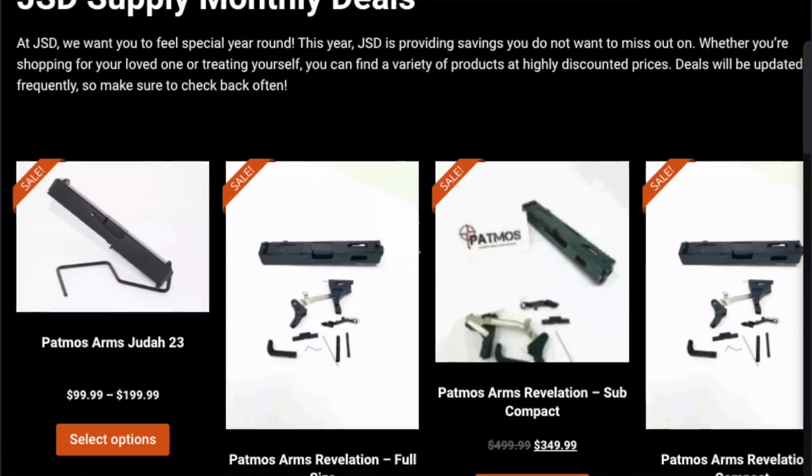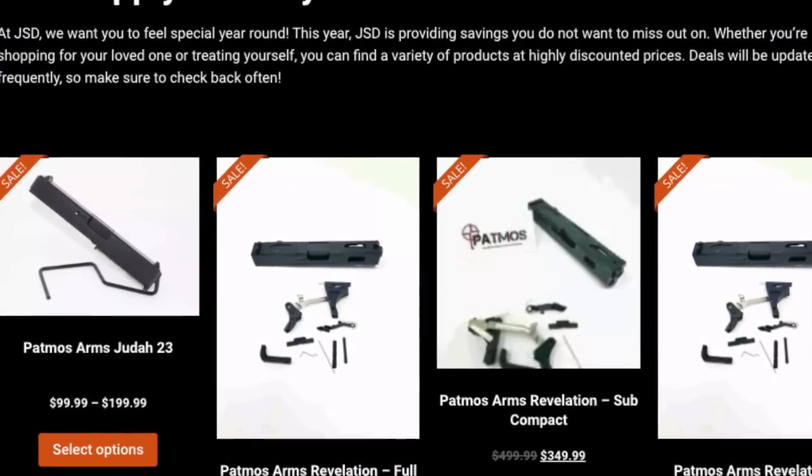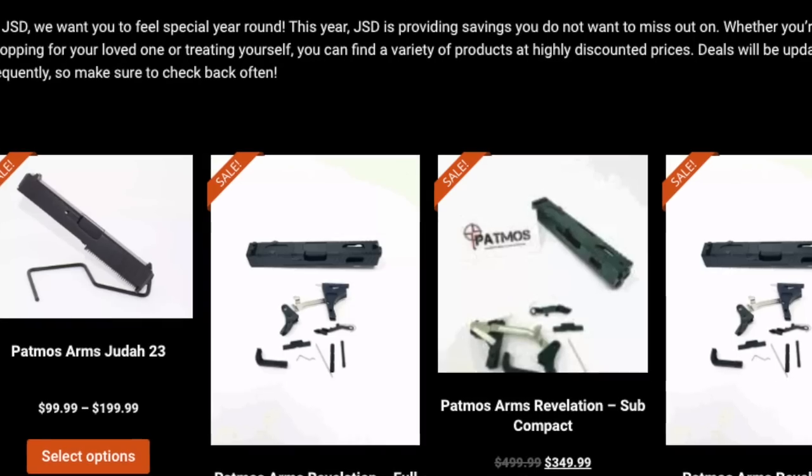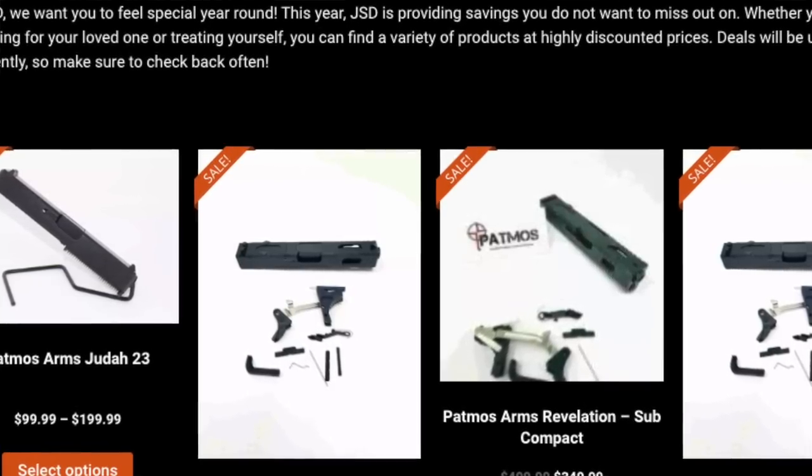Like, comment, and subscribe — let me know what you think down below. Thank you to JSD Supply for making everything possible. You should visit JSD Supply for all your building needs; they have slides, barrels, and everything else that you need. You can use code CRUMP to get ten dollars off your order over a hundred dollars and get free shipping.